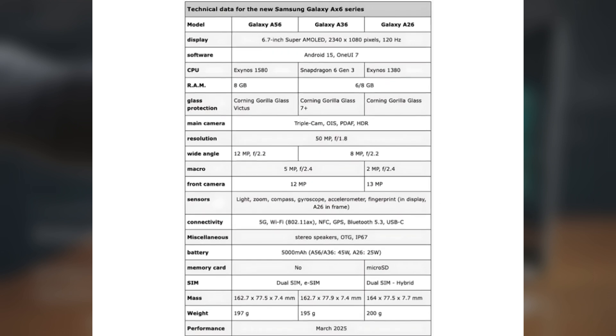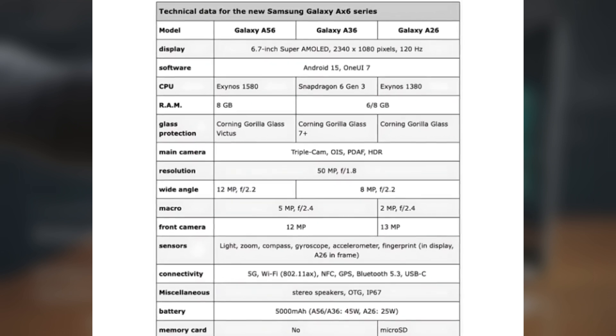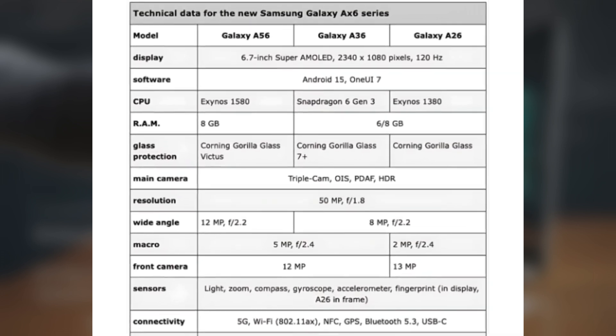The Galaxy A36 has the same 6.7-inch display as the A56, but instead of a punch-hole camera, it will have a U-shaped notch for the front camera. The most exciting part is that it will be the first phone ever to feature Corning's Gorilla Glass 7 Plus, which hasn't even been officially released yet.